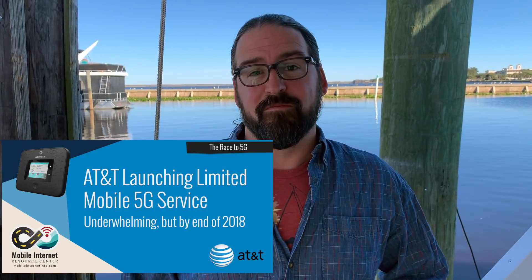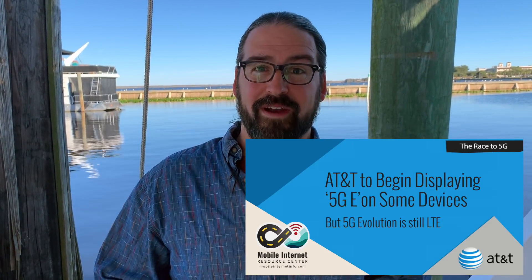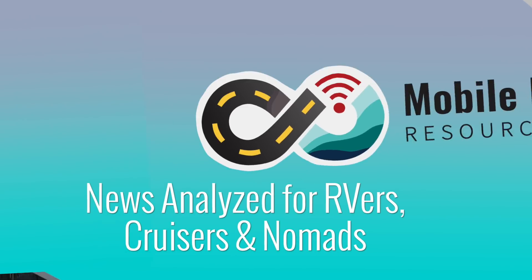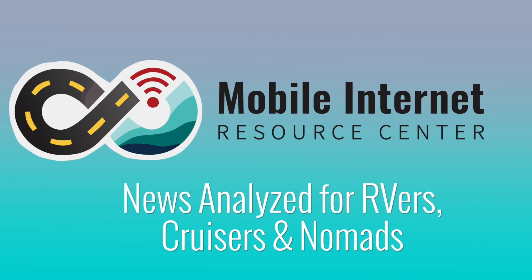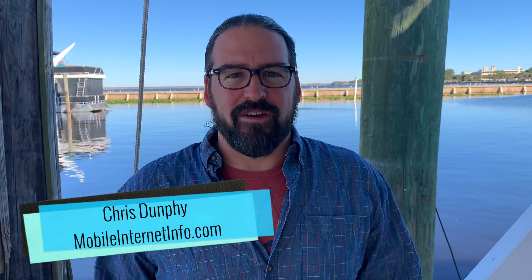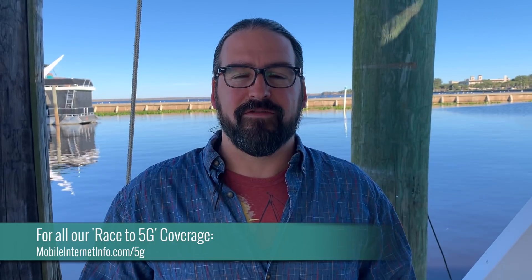AT&T has launched the nation's first mobile 5G network, so 5G is out there. Hi, I'm Chris with the Mobile Internet Resource Center, here to give you an update on the race to 5G. There's been a pretty major milestone — this past Friday, December 21st, AT&T turned on and launched the first mobile 5G network in the United States.